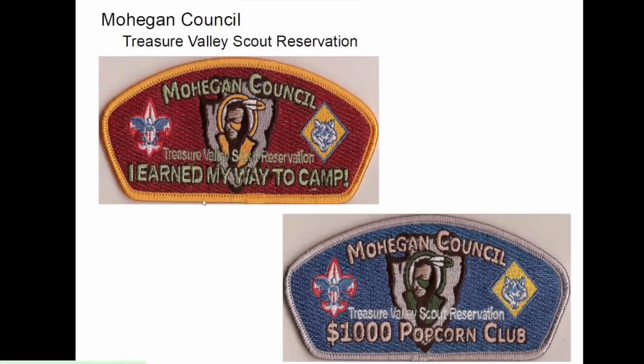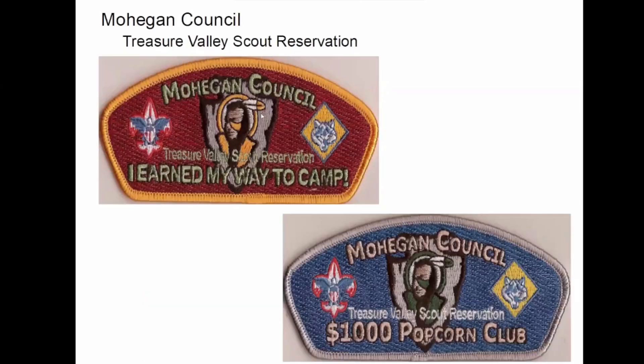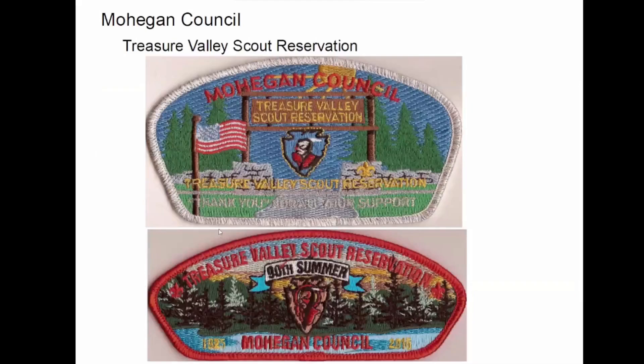More Treasure Valley. I earned my way to camp — obviously how you do that is by selling a thousand dollars worth of popcorn. By the way, this is the totem for the camp; a lot of their camp patches have that somewhere on there. And this is a thank-you CSP — kind of oversized — and this is for the 90th summer in 2015.